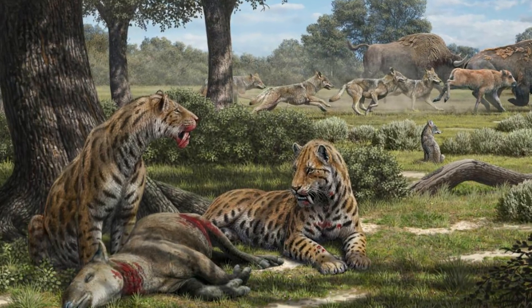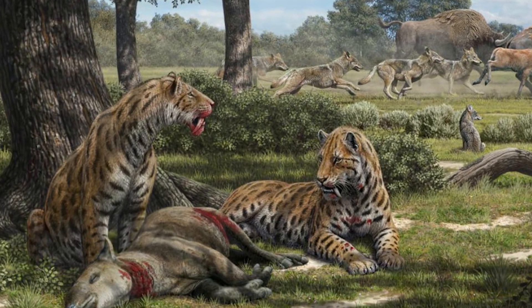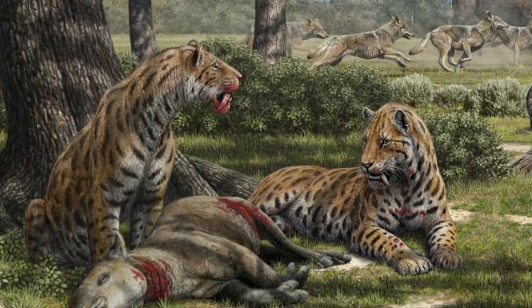A prime example is whether these things were pack animals or ventured out on their own. Some believe they were solo predators and fended for themselves, while others believe, based on fossil evidence found, that they may have been pack animals caring for one another and living in groups.